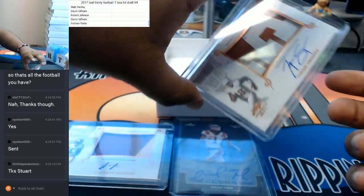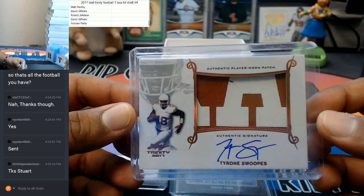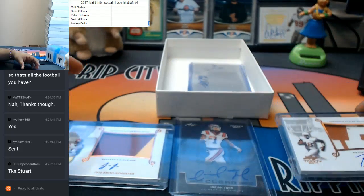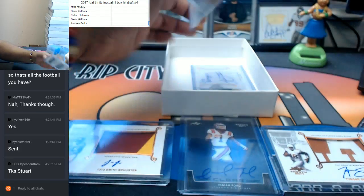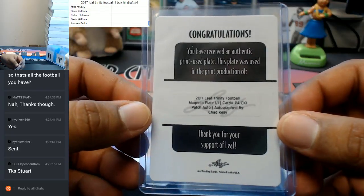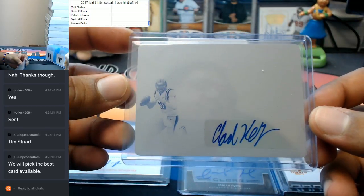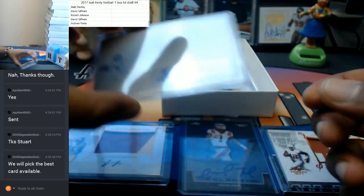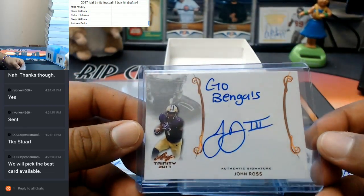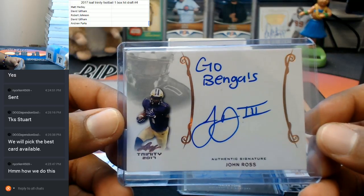We also have Tyrone Swoops with the sick Texas patch on there. That's nice — player worn, as always. A printing plate of Chad Kelly, magenta plate, and it is signed. And now the fastest man in the combine — go Bengals — John Ross.